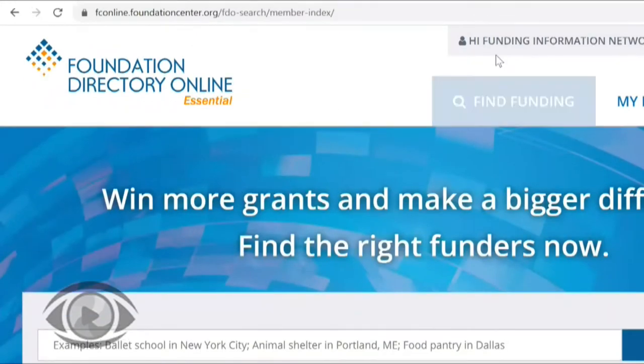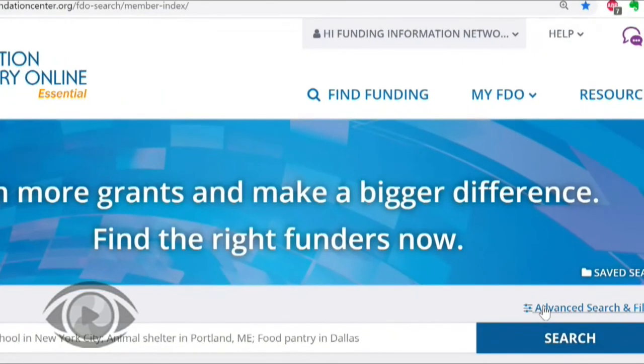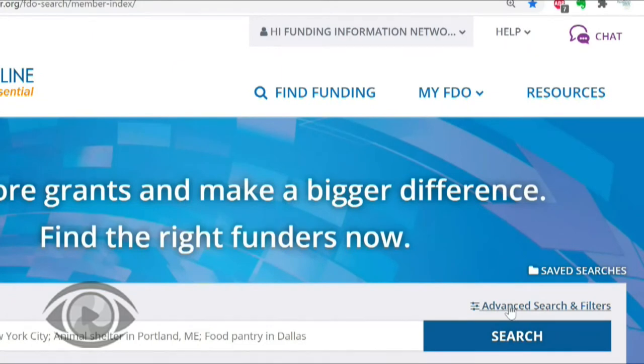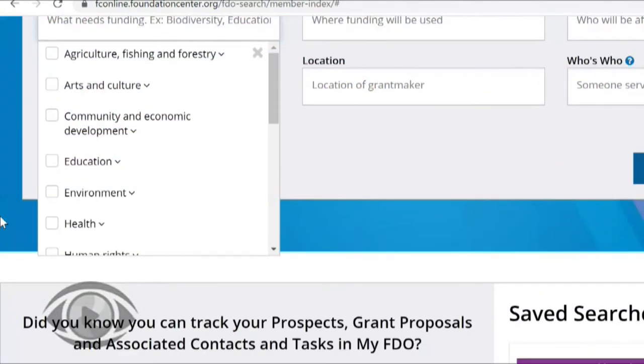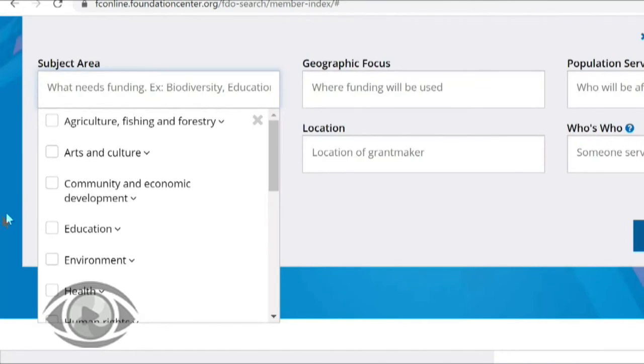I'm now on the homepage of Foundation Directory Online Essential. I recommend using the advanced search and filters — you can get to those by clicking on this link just above the search box. Once you've done that, you will see the different search boxes that will allow us to build our search. The first search box we're going to use is the subject area, which describes the work that you're doing or what you're looking to get funding for. When you click in that search box, you will get a drop-down list of the search terms available to you. These are very broad general categories, and if we were to search for one of them, we'd probably get hundreds if not thousands of results. I recommend looking for a more specific search term.